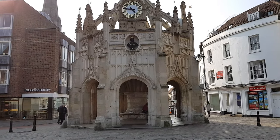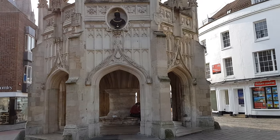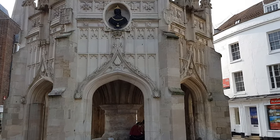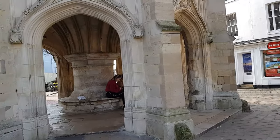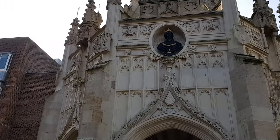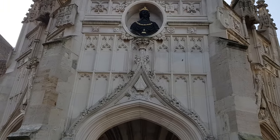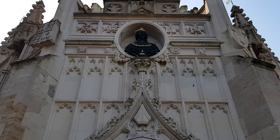This is the Market Cross in Chichester and it's something extremely special. Market crosses are traditional in Great Britain and you'll find them in many villages, towns and cities. But few are as elaborate and beautiful as this.